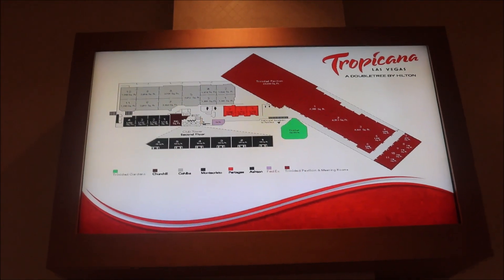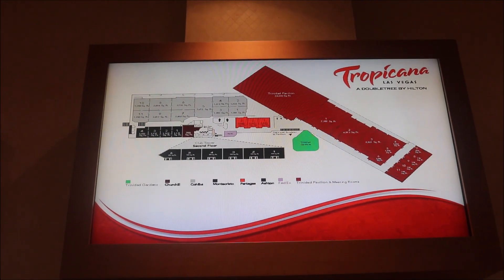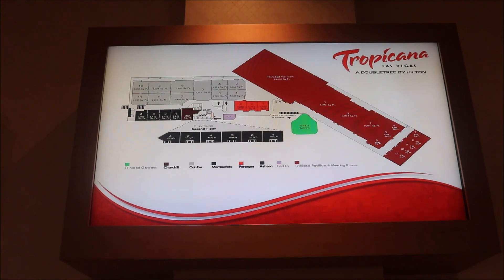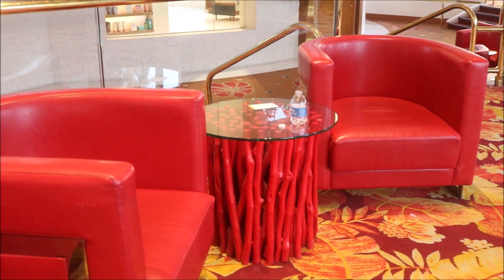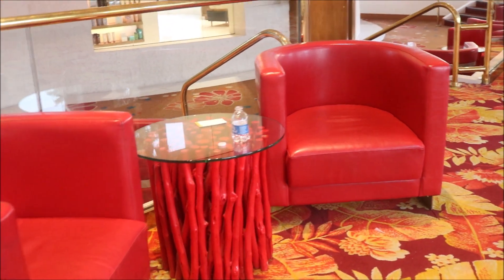Right here they have this cool little map. It says Tropicana Las Vegas, a DoubleTree by Hilton, and it has the map of the property — that's pretty cool. And right out here in front of the spa they have these chairs and little tables for you to sit at and relax while you're waiting for the spa.